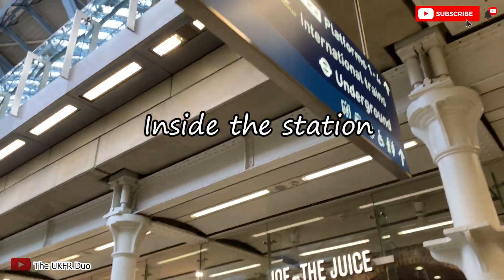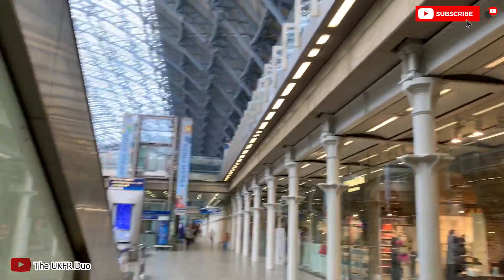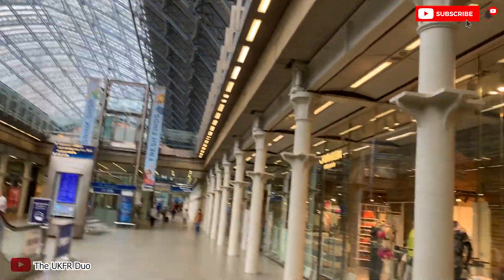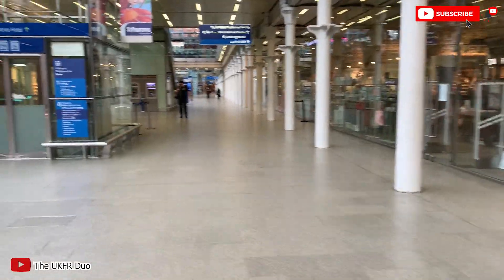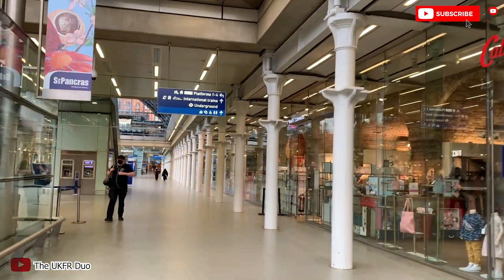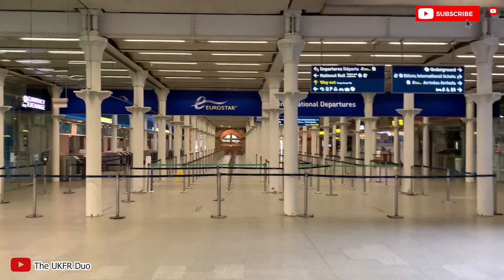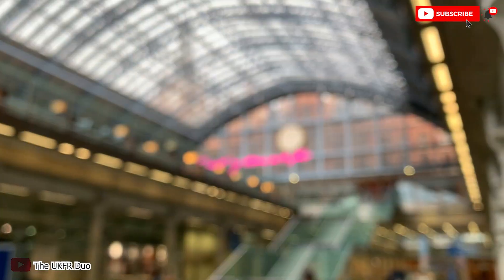This is inside the train station and as you can see there are a lot of shops where you can go and buy stuff. But usually people don't buy here because it's expensive. Usually the station would be crowded with people but because of COVID-19 there aren't many. And this is the Eurostar — I usually take it to go abroad if it's cheap, but otherwise I'd just take a bus because it's cheaper.